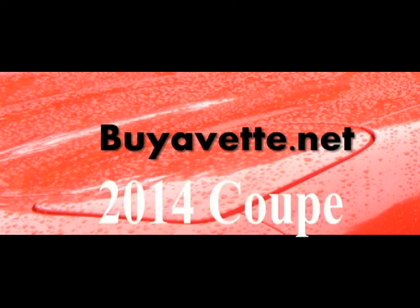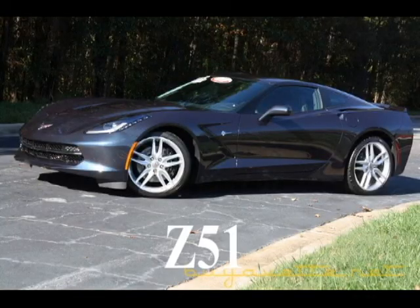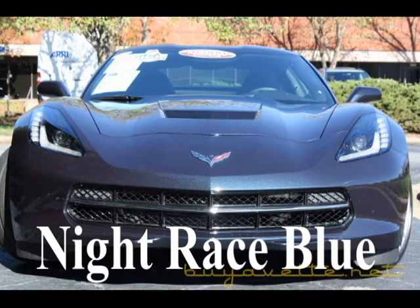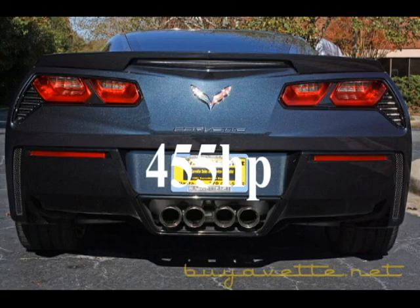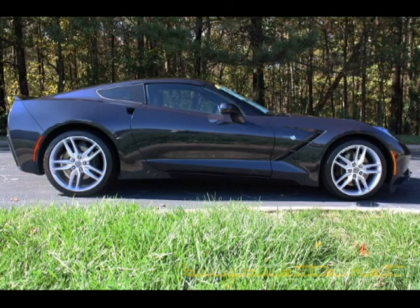Hello, this is Jan with this 2014 Corvette Coupe. This is a beautiful car with very low mileage, night race blue. This is a Z51 package and it is a really, really rare color blue.